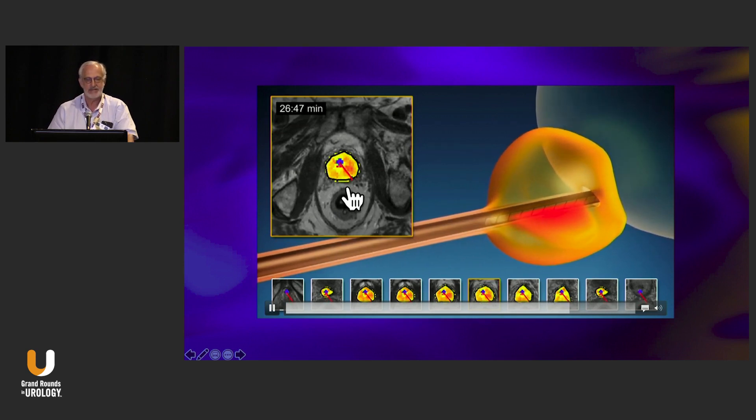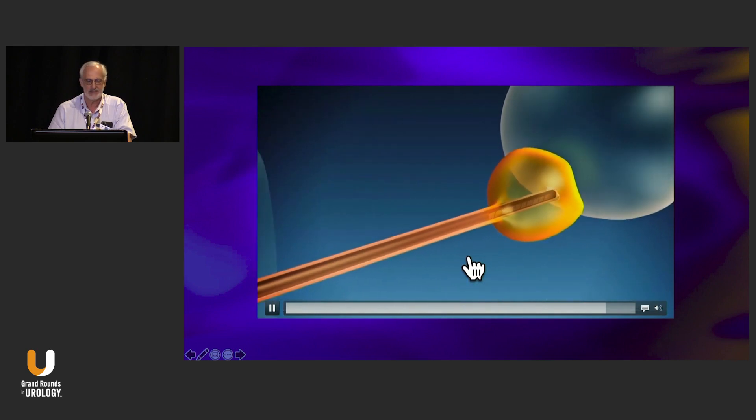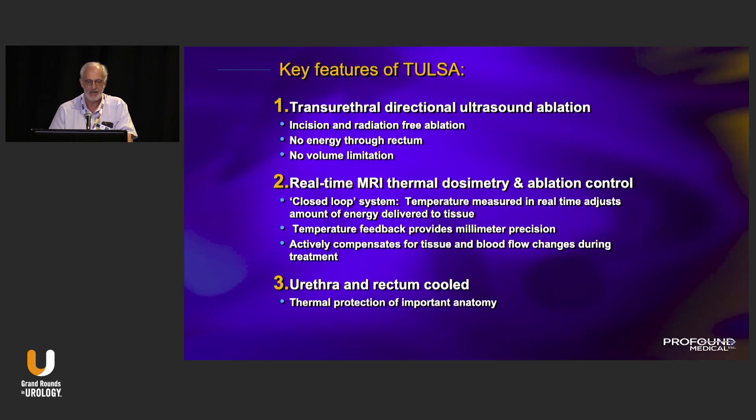The procedure is actually quite quick. It's the positioning, the checking, and dealing with glitches that really take the time. It's directional, not focused ablation. There's no volume limitation because it's a transurethral device — really in the middle of the prostate. Patients in the range of 100 to 150 cc's have been treated, which is really a benefit compared to HIFU. This closed-loop automated system makes it very appealing because the energy delivered is precisely a function of the temperature the tissue achieves — there's no guesswork. If there's a cold spot, you can see it and go back and retreat it.